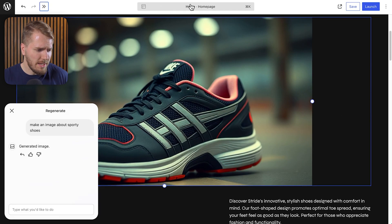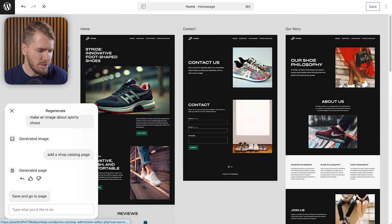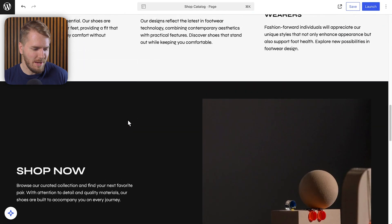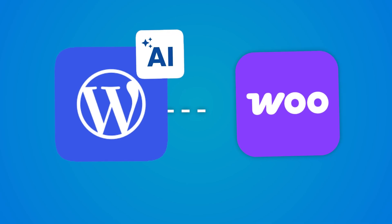If you want to access the back end of your site and see all the different pages, you can see them here and we can add pages. So let's say we want to add a shop catalog page — let's see if it's able to manage that. This is what it created for my shop catalog page. Obviously there aren't any products, so I think that's why it had a hard time. It probably hasn't been integrated with WooCommerce just yet.